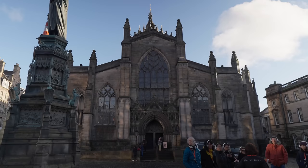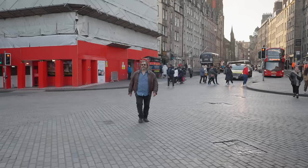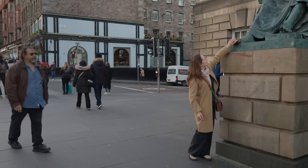As we pass into the High Street we see the great St Giles, which is really the High Kirk — but marketing. We pass a statue of the great Enlightenment thinker David Hume. Don't rub his toe — he would have hated it.